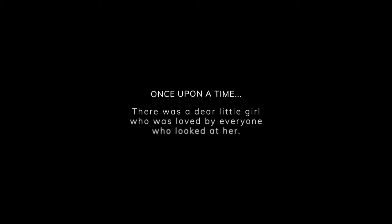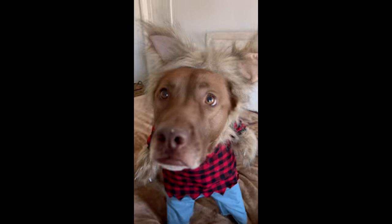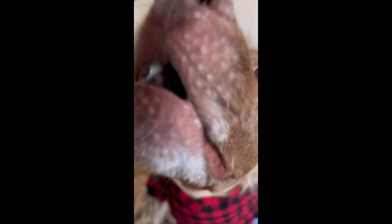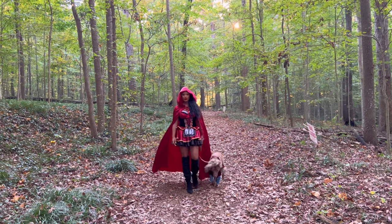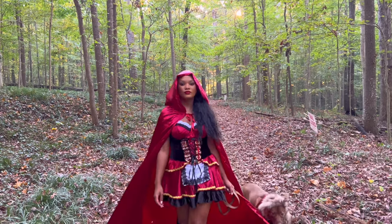Once upon a time there was a dear little girl who was loved by everyone who looked at her. 'Oh grandmother, what big ears you have!' 'The better to hear you with, my child.' 'Oh but grandmother, what a terrible big mouth you have!' 'The better to eat you with!' No one ever did anything to harm her.